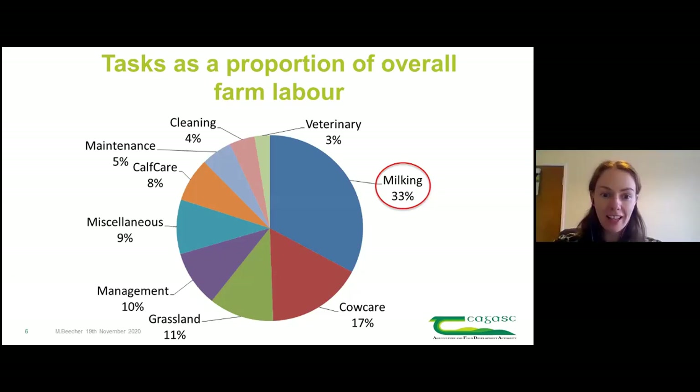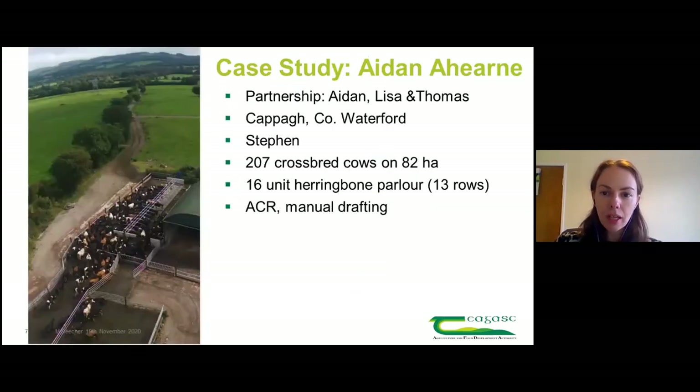It makes complete sense - calf care dilutes out over the course of the year. For me, one of the take-home messages is: if you're unsure where to start improving efficiency on your farm, milking and calf care would be primarily the ones I'd focus in on first. And that's exactly what we did with Aidan.